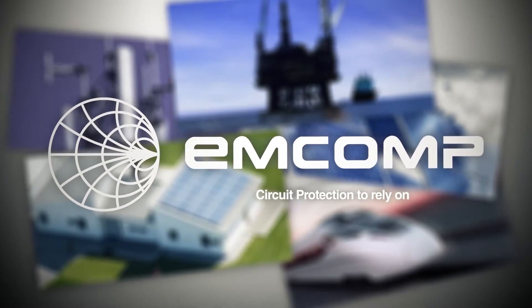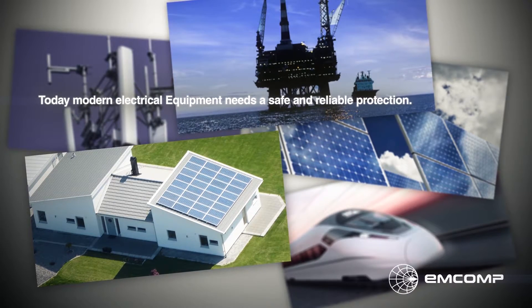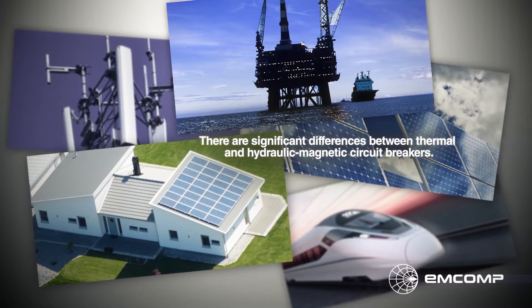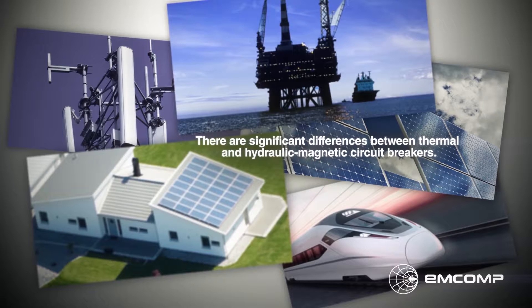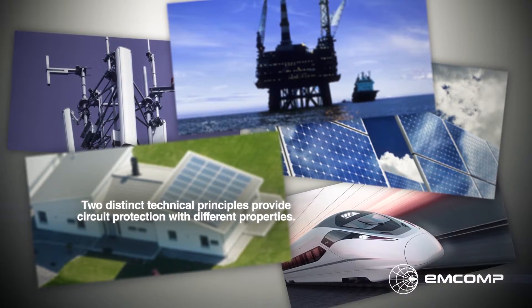Today, modern electrical equipment needs a safe and reliable protection, and that's where circuit breakers come in. There are significant differences between thermal and hydraulic magnetic circuit breakers. Two distinct technical principles provide circuit protection with different properties.